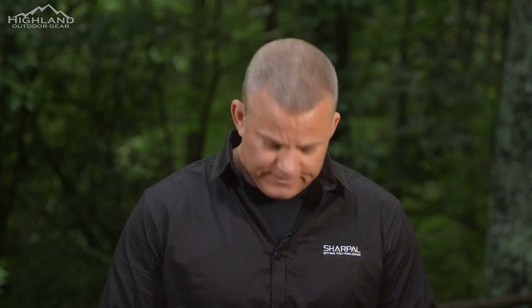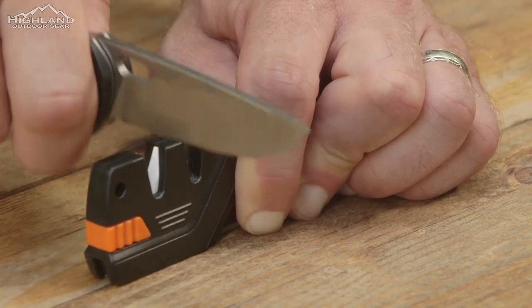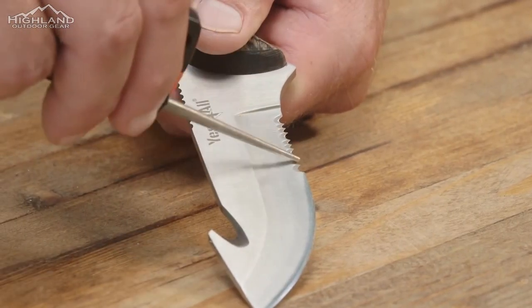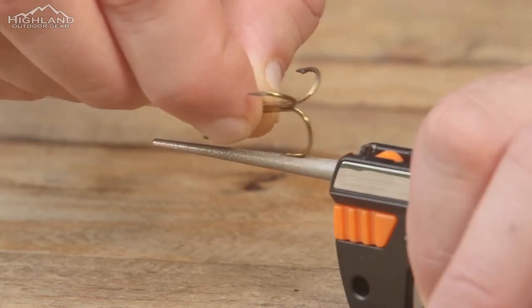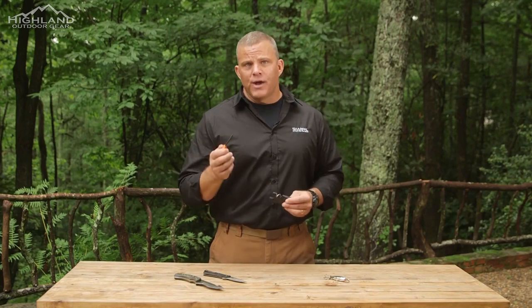Next, switch over to the ceramic sharpener for fine honing. This will polish the blade to a finished edge in several strokes. The Sharp-Ole 6-in-1 also features a tapered diamond rod, perfect for sharpening serrations and gut hooks. Simply slide the rod back and forth several times on the area you wish to sharpen using medium to firm pressure. An added feature on this rod is the special groove engineered for sharpening fish hooks.